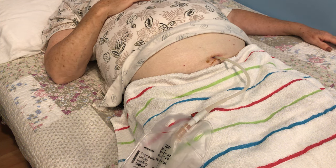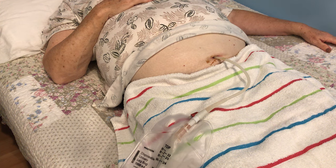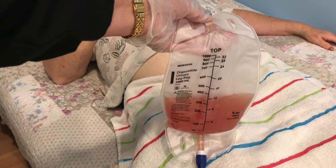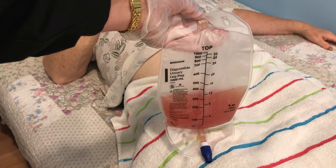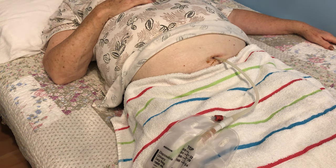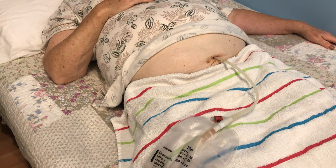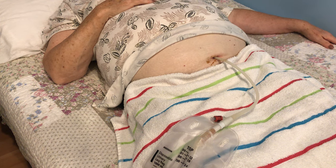We have to flush her really well to get some of that mucus out of the tube. Also, I want you to look at her urine — if anybody can find the medical terminology for what that urine would be called, I'll give you some bonus points. If you don't know the medical term, just describe what's in that urine bag and tell me what you think it might be.